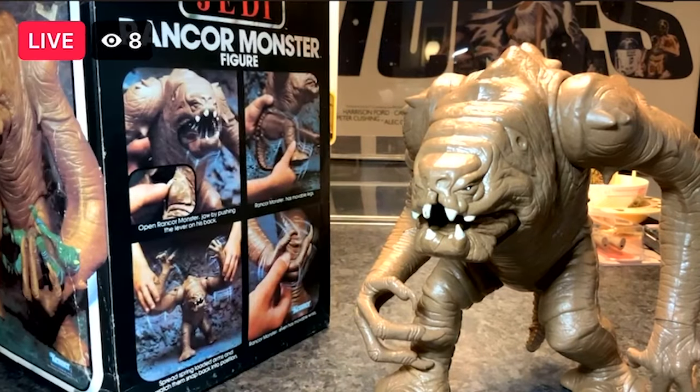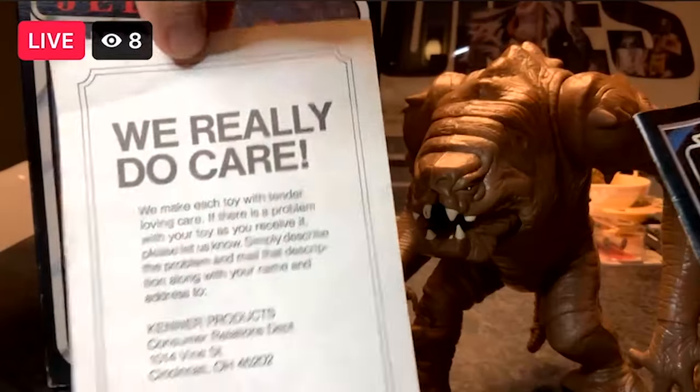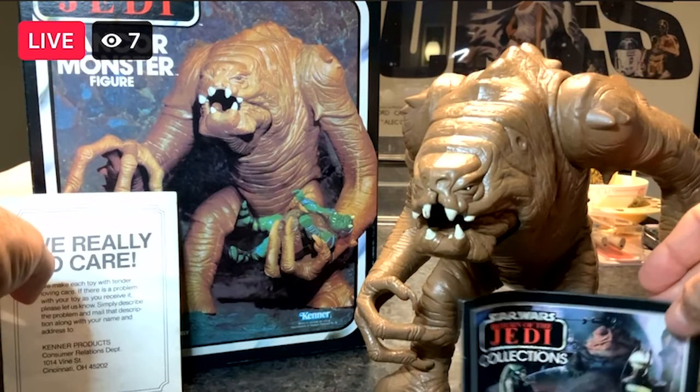We both liked what we saw. He was showing a figure that had very tight limbs. The paint was perfect. His chiclets — his teeth — there was no paint missing from his teeth. The jaw worked perfectly, and if any of you have owned those Rancors, you know that the spring inside the jaw is the first thing to go. But it came in the original box, had the original catalog with it, and it also had a We Care paper — I don't know if it goes with this, but it was in there anyway.